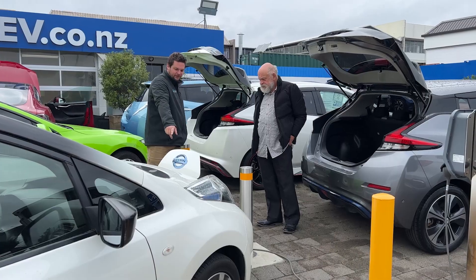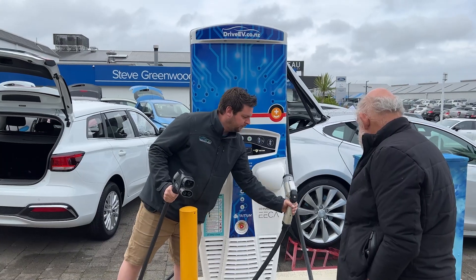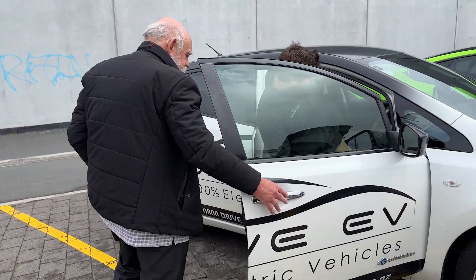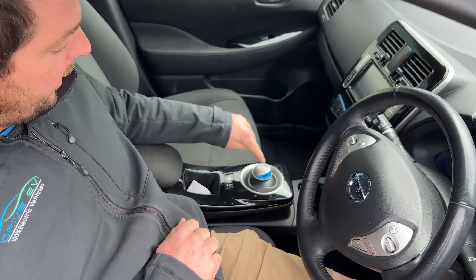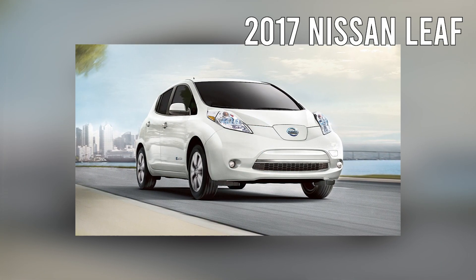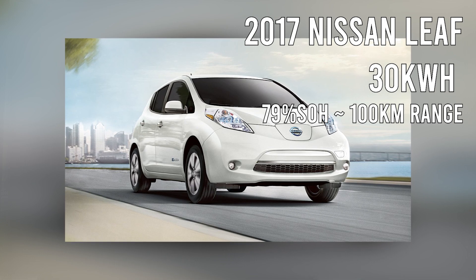On the day when we picked up the EV, Steve and Jay at Drive EV gave us the lowdown on the LEAF. They showed us how to charge the electric vehicle, how to read the display information, and then sent us on our way. The car was a 2017 Nissan LEAF at 30 kilowatt hours, however it has a battery state of health of 79%.